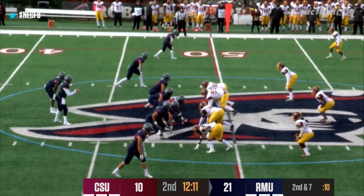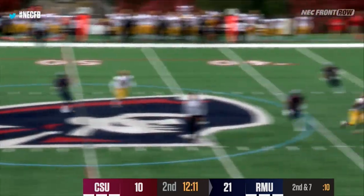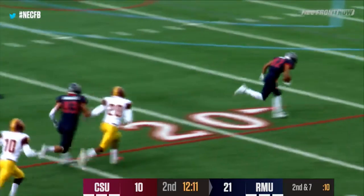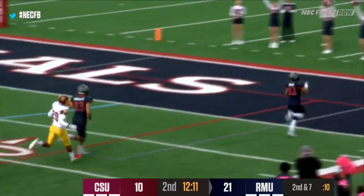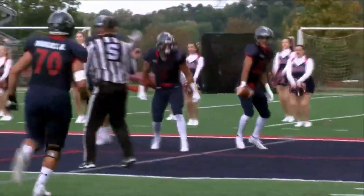That pass by Jimmy Walker setting up a third and 13. Here's Walker getting the snap, looking over the middle, firing downfield. There's McGee with it over the shoulder — catch of the 20, 15, 10 — fire, touchdown! Brandon McGee pulls it in, and the Colonials score from midfield.